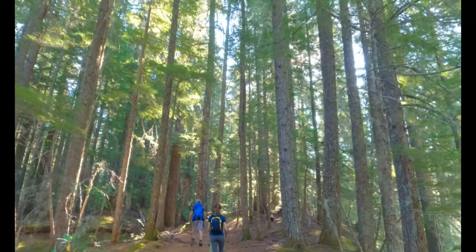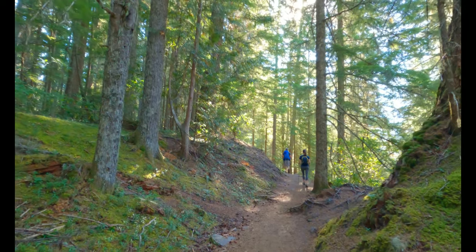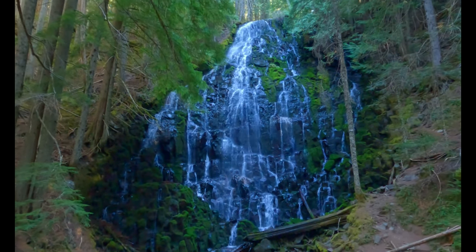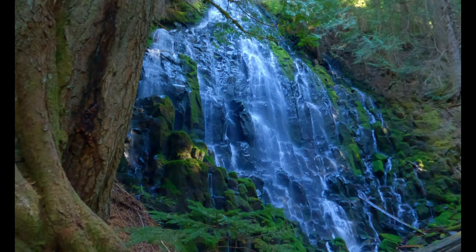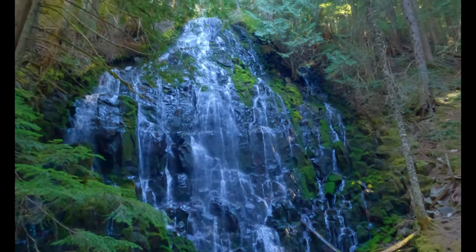All right, I'm not gonna lie — going over that tree trunk over the river is a little scary, but it's what you got to do to get to the waterfall. It's really, really tall as well, and the water's flowing real nice.